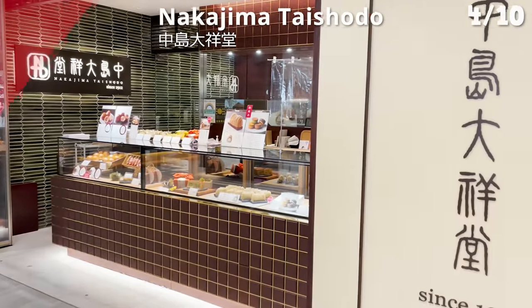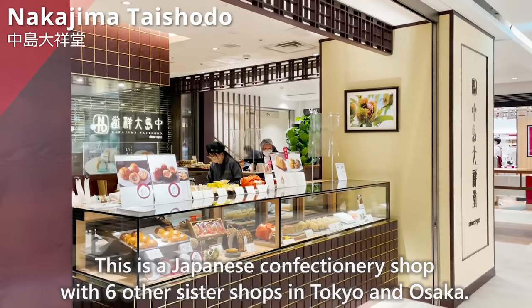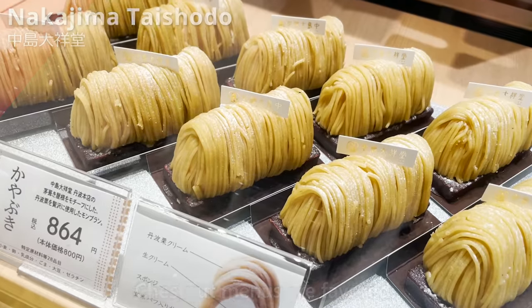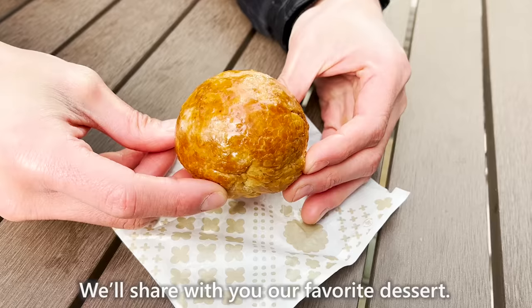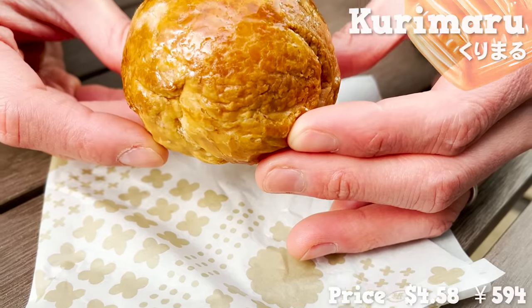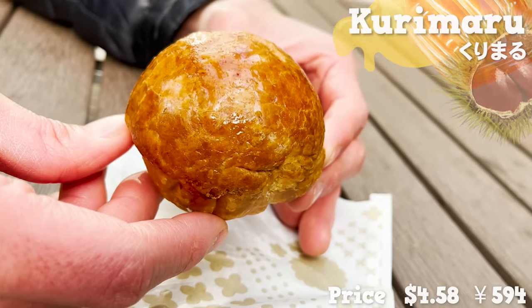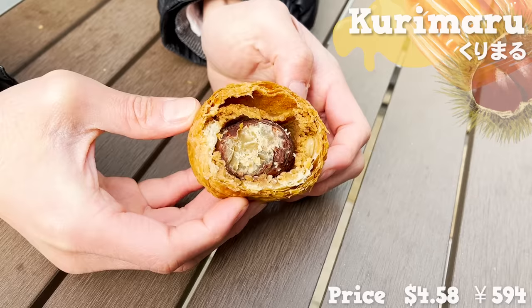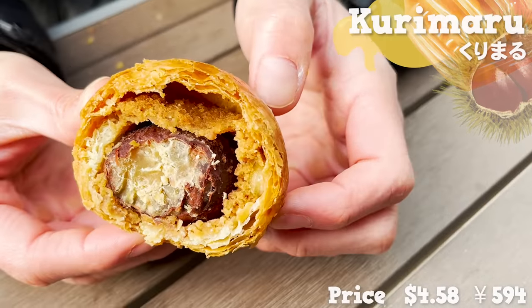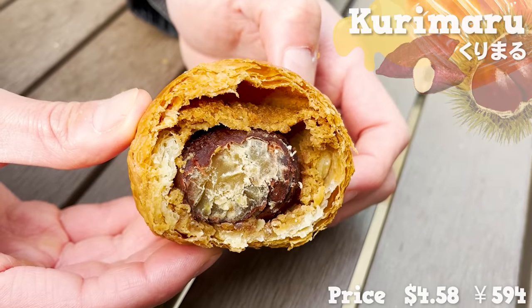On to taking a look at Nakajima Taishodou. This is a Japanese confectionery shop with six other sister shops in Tokyo and Osaka. Chestnut menus are featured. We'll share our favorite dessert — this is called kurimaru, a layer of pie sheet packing one whole chestnut. The pie sheet contains abundant butter so it smells amazing. The chestnut is moist and has a sweet, nutty flavor. In between the pie and the chestnut, it's packed with sweet potato paste. Its delicate flavor is so addictive.